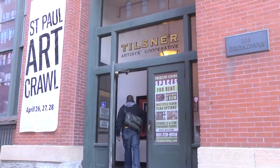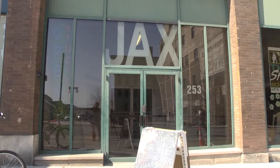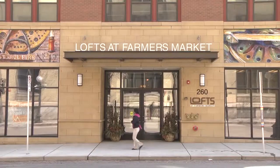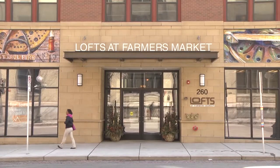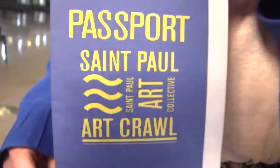What else is new this year? This year we're offering a passport to Art Crawl customers or crawlers. This passport will allow folks to go from building to building here down in Lower Town, visit all the different galleries, and each building they stop at they'll get a stamp. Once they've collected five of these stamps, they'll be able to submit this passport into a drawing for an iPad Mini. Now, in the past I know people from maybe Minneapolis and the suburbs thought you might need a passport to get to St. Paul — well, this year you actually do. Just kidding.